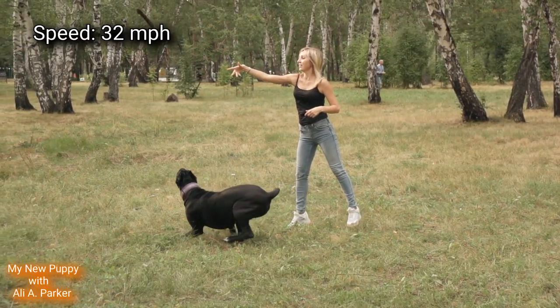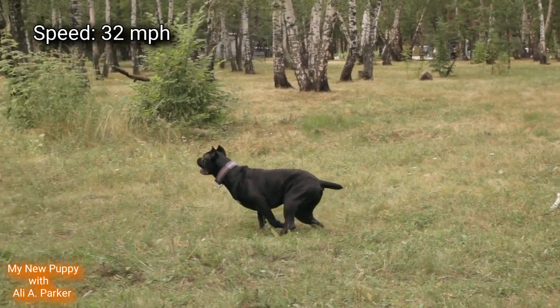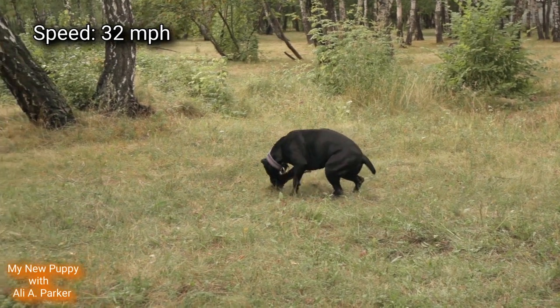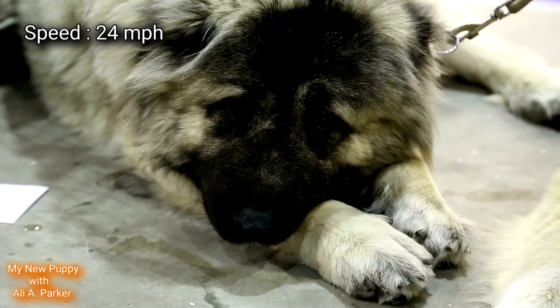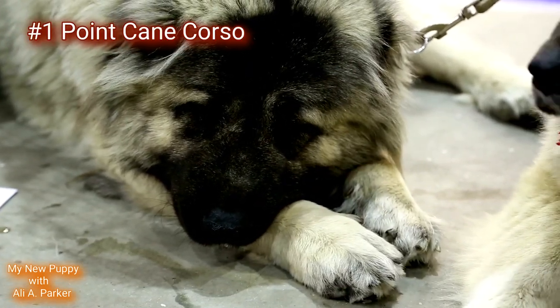Speed. The Cane Corso comes in at a fast 32 miles per hour, leaving the slower Caucasian Shepherd with only 24 miles per hour. Point goes to the Cane Corso.